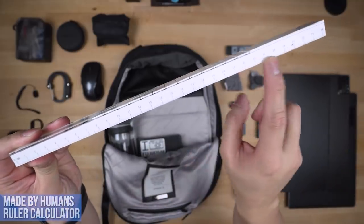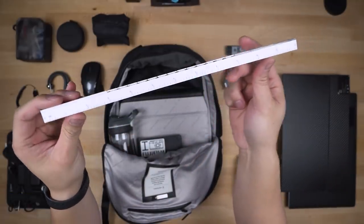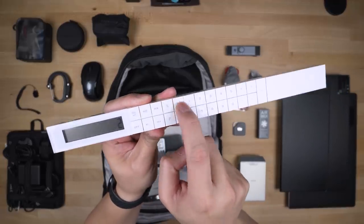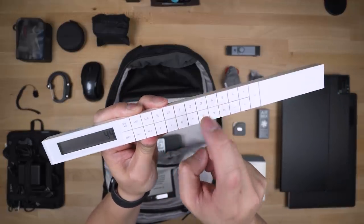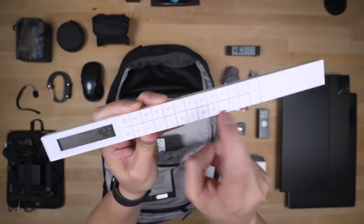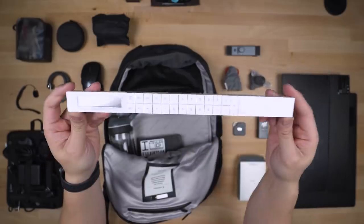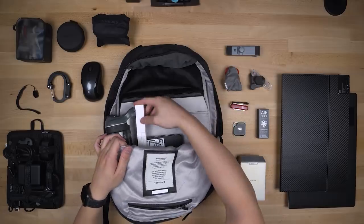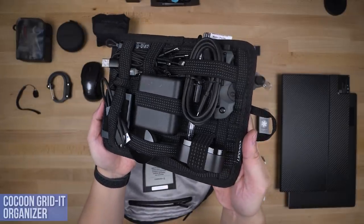This multi-purpose ruler from Made by Humans was too genius not to include. It's a regular 30-centimeter ruler — inches on the other side for the Americans — with a calculator built on top. It won't solve the quadratic formula, but it does do multiplication. Also, the buttons are highly addictive and can relieve fidgety fingers. A little chunky, but it eliminates the need to carry a separate calculator. Double win.